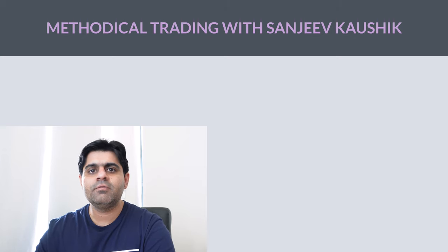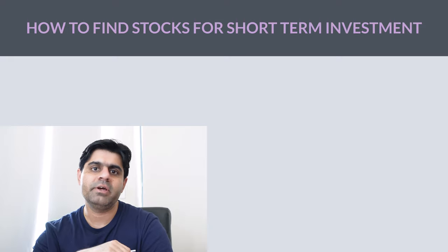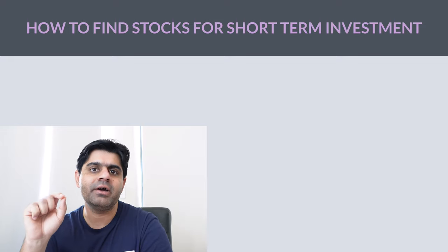Hello friends, this is Sanjeev Kaushik and welcome to my channel Methodical Trades. In this video, we'll talk about a short-term investment strategy that has a very high success rate.